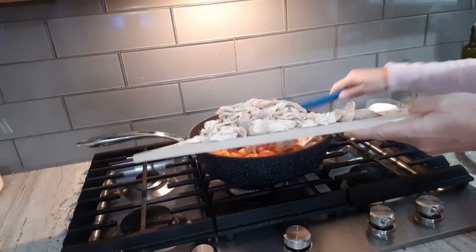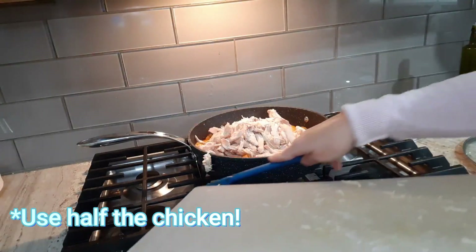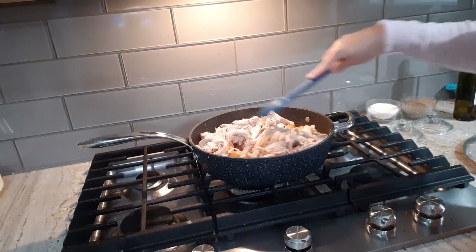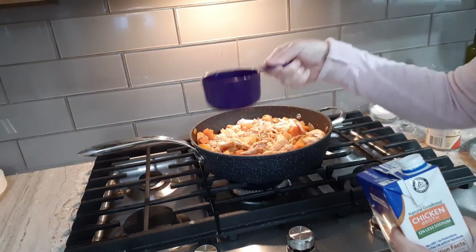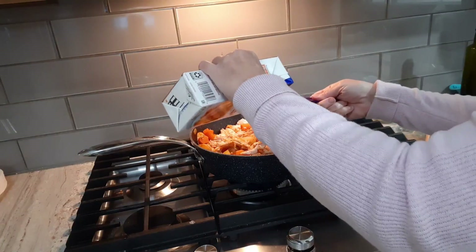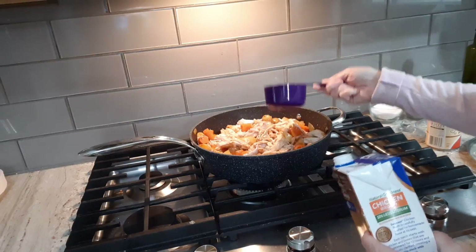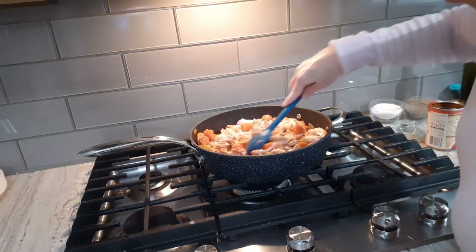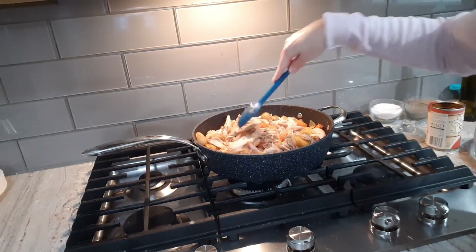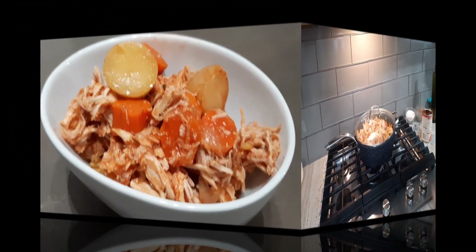We're going to add in our chicken now. Very important — I'm doing this voiceover after trying it, and it's delicious by the way — but that was too much chicken. You only need about half of that chicken. Now that everything is pretty well cooked down, I'm adding one more cup of chicken stock. If you use half the chicken you probably won't need it, but since I used so much chicken I'm going to need it. Give that another stir and leave it cooking on a low simmer for about another 30 minutes.